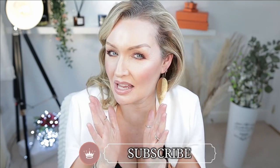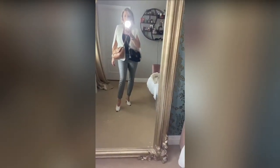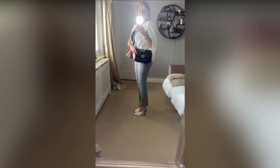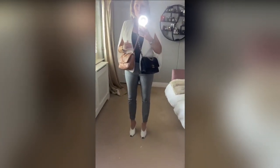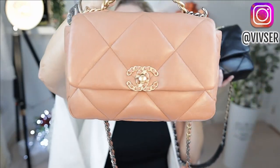Today we are doing a comparison between these two beauties: the black Chanel 19 in the goatskin and the beautiful caramel Chanel 19 in the lambskin. I was lucky enough to get my hands on both of these. I had ordered the caramel first and then the black one popped up, and I went 'oh my god,' so I ended up with both.